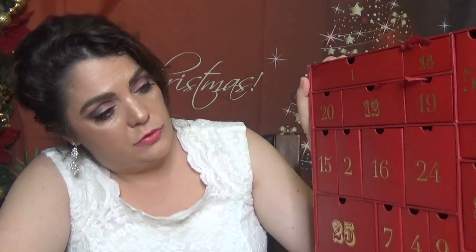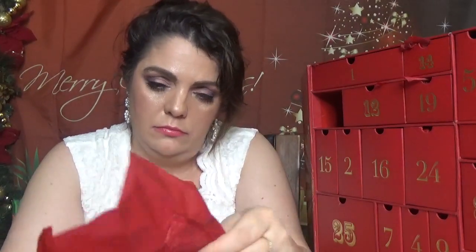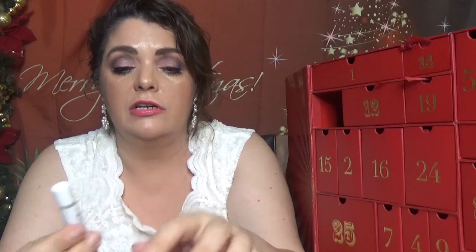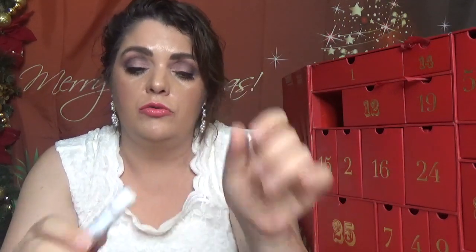Day number twenty — from This Works it's the Stress Check Roll-On in 5 milliliters, which is 0.17 fluid ounce. I actually have one of these on my nightstand, it's half done. It smells almost like the pillow spray — I usually apply it on my wrist.